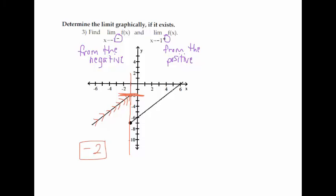Then I look at negative 1 from the positive direction, coming from the right. As I get close to negative 1, that's right here at negative 7.